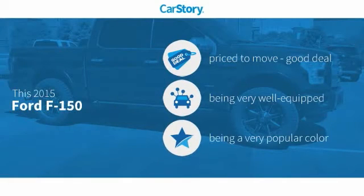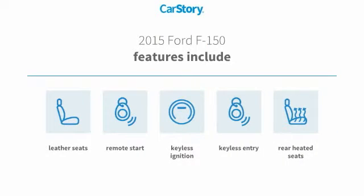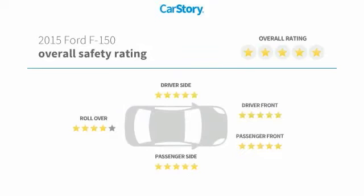Car story research indicates this vehicle as being priced below the average market price, loaded with features. Features also include keyless entry, remote start, keyless ignition, leather seats, rear heated seats, and has been listed as an IIHS top safety pick with these ratings.